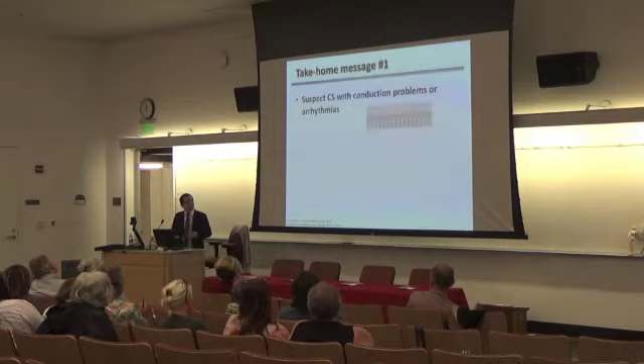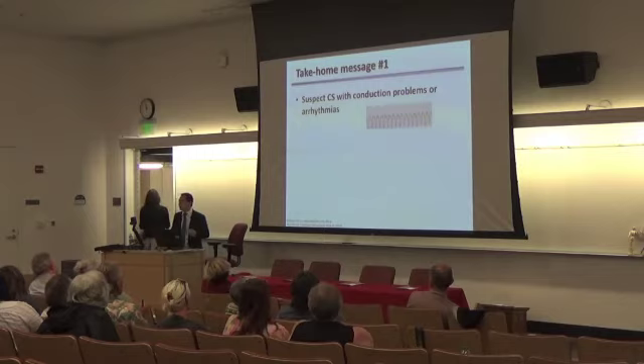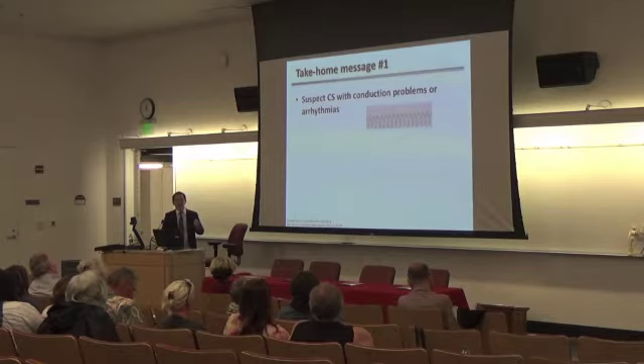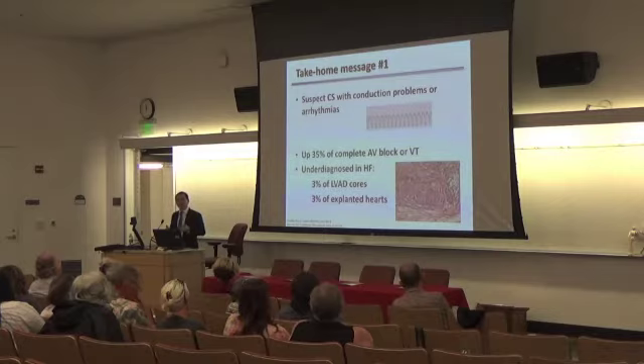One of the take-home messages is that we should really think about cardiac sarcoid if there's any evidence of conduction problems or arrhythmias. An example of ventricular tachycardia — the left chamber of the heart going so fast that you can't push blood effectively — is going to make you dizzy and make you pass out. For patients who present with heart block or ventricular arrhythmias without any other cause, about a third of patients actually turns out to have cardiac sarcoid. So it's actually very common and oftentimes underdiagnosed.